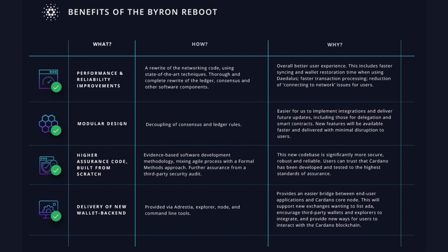I've got a graphic that I've retweeted on my Twitter — you can check it out, follow me at KaizenCrypto. So what we're taking a look at: performance and reliability improvements. This means essentially a rewrite of the networking code using state-of-the-art techniques, a thorough and complete rewrite of the ledger, consensus, and other software components. They did this to create an overall better user experience, including faster syncing and wallet restoration time when using Daedalus, faster transaction processing, and a reduction of connecting-to-network issues for users — which has been a very prominent issue that many people have been experiencing.